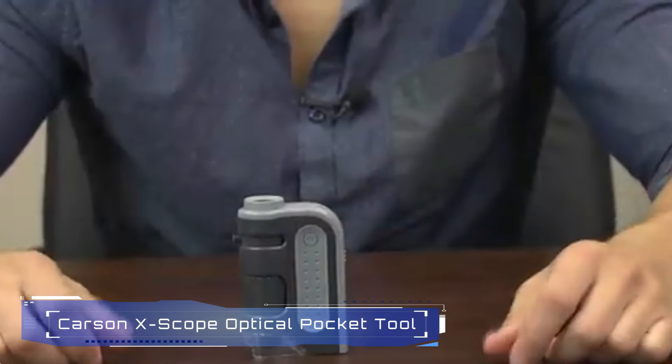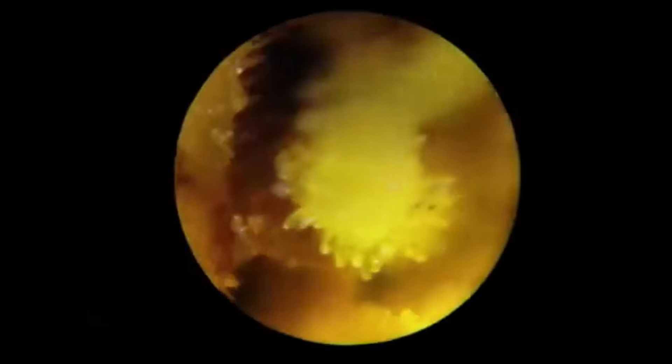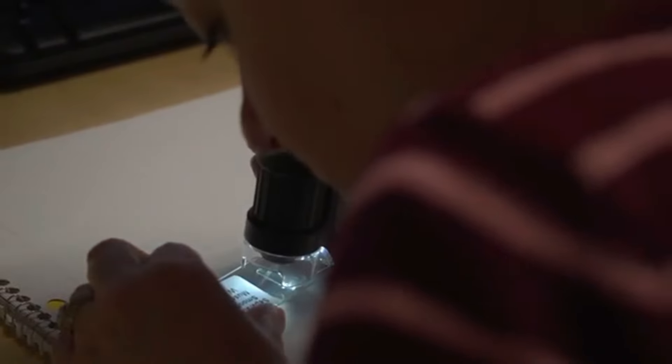10. Carson X-Scope Optical Pocket Tool. The Carson X-Scope Optical Pocket Tool is a versatile, multi-functional device designed for educational and recreational use. This compact tool features a 30x microscope, 8x telescope, 9x fold-out magnifier, LED flashlight, signal whistle, directional compass, and digital clock.